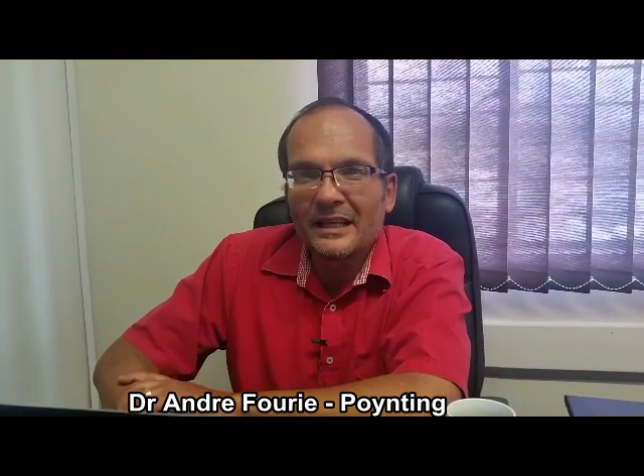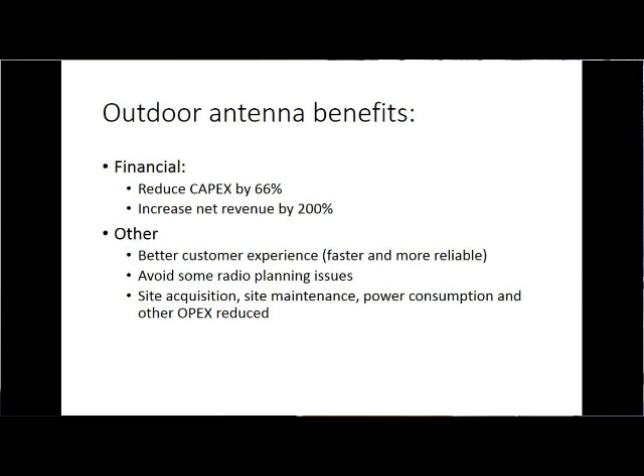People used to say that supplying a customer with an external antenna is very expensive, but you should look at what you save on capex or how much more revenue you can earn. Even taking the external antenna cost into account, it makes extremely good business sense to provide external antennas even at the full cost of the operator. In addition, customers get faster, more reliable access and are hopefully a lot happier as well.